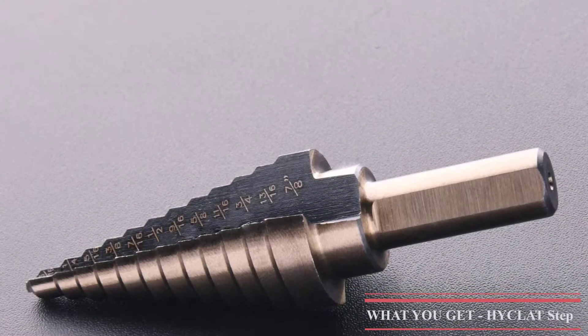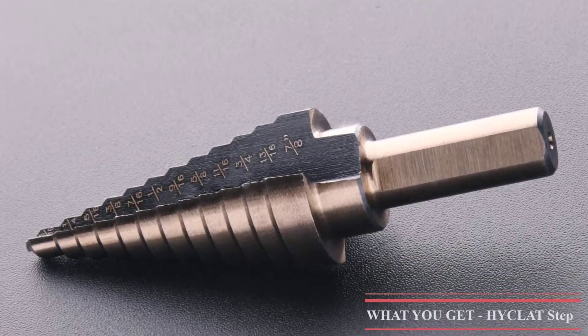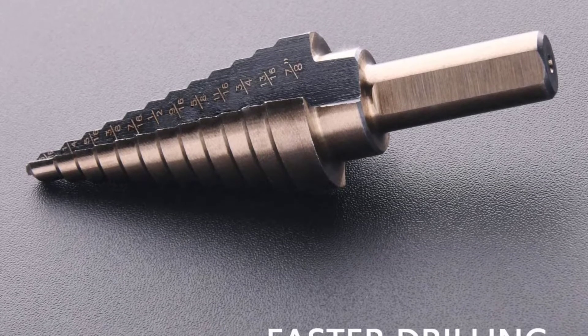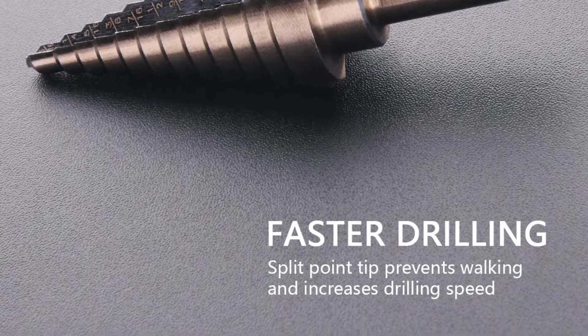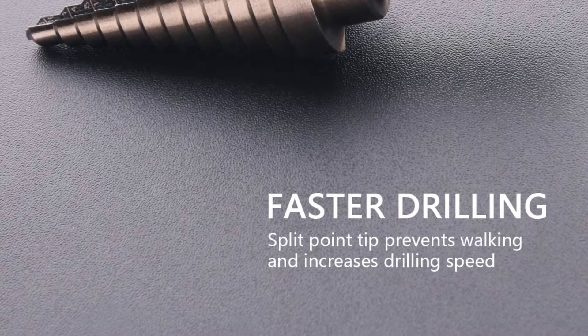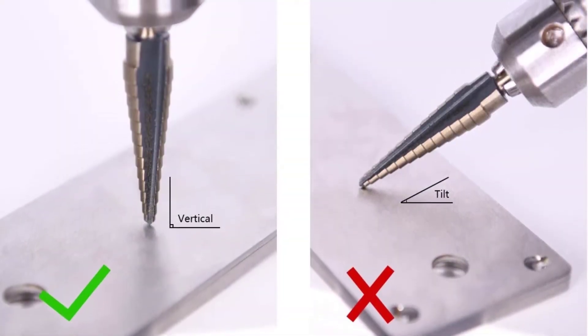You can replace all of your traditional drill bits by purchasing this one set. The hole sizes possible with the Heiklet Titanium Step Drill Bit are 1/8 to 1-3/8 inches, which covers a lot of standard hole sizes. Each of these drill bits features a double cutting edge for faster material removal, and also a shank with 3 flat sides to offer more stable performance.